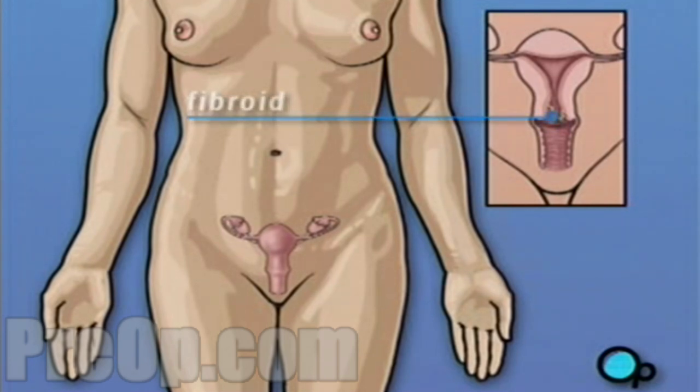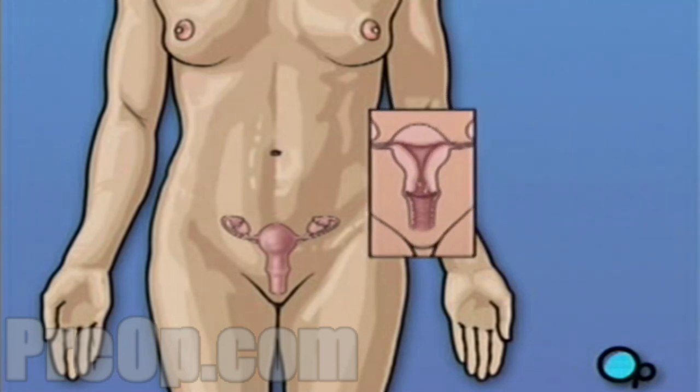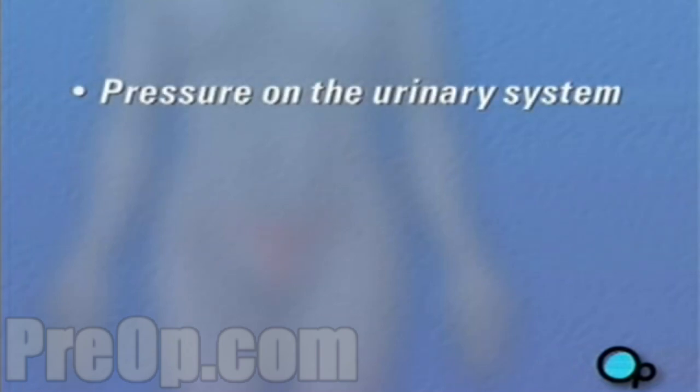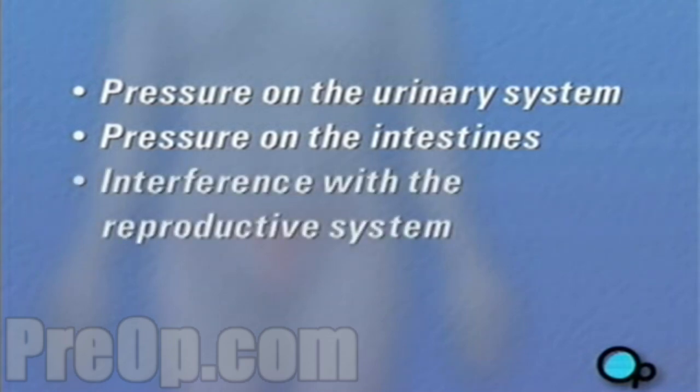In most cases, fibroids do not cause any discomfort and are never detected. Occasionally, however, fibroid tumors can cause problems. Complications from fibroid growth can include pressure on the urinary system, pressure on the intestines, interference with the reproductive system, or infection.